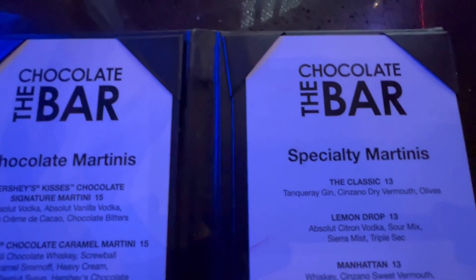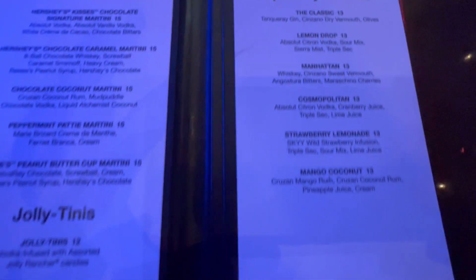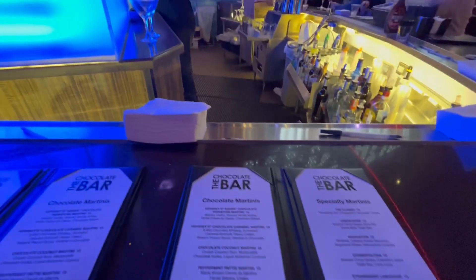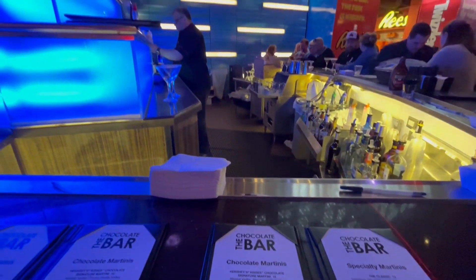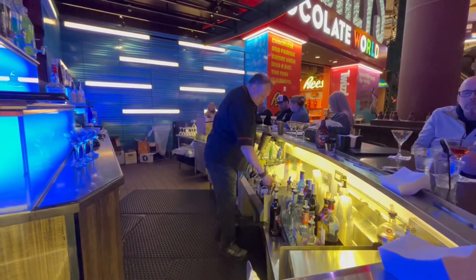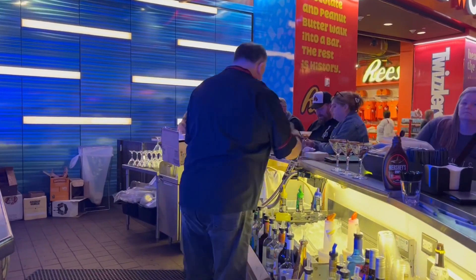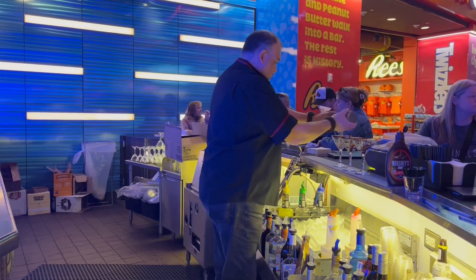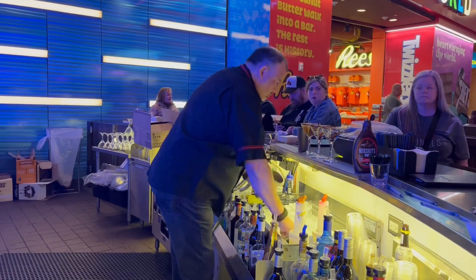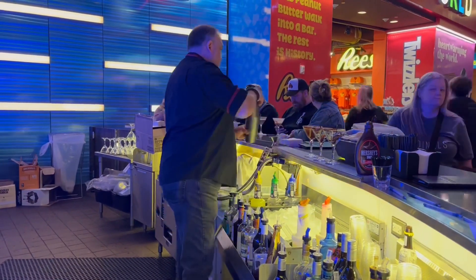The prices are actually quite reasonable and so worth it. You have to check this little gem out — it's so much fun just to sit at their little bar, enjoy a martini, people watch, or just take a break. It's amazing. We go here, or at least try to, every time we come to Vegas.